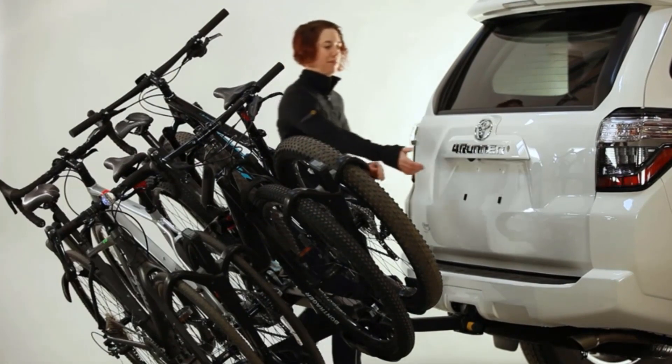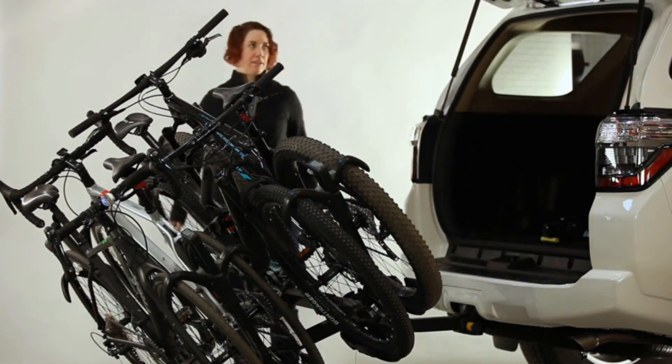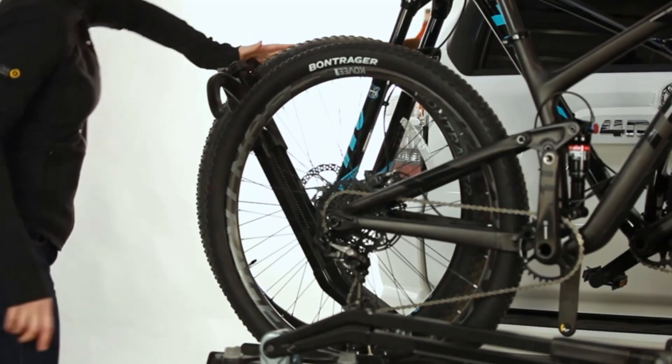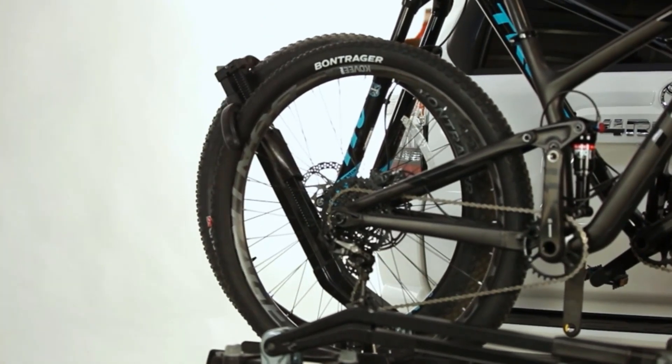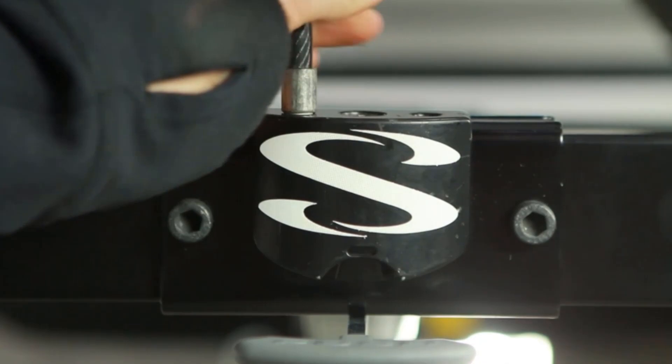Additionally, its design boasts a nearly 40% lighter construction compared to similar options. Thanks to its robust weight capacity, the Saris Super Clamp EX Bike Hitch is suitable for a range of bikes including mountain bikes, electric bikes, and road bikes. Safety during installation is guaranteed with the Super Clamp mechanism, while dual-wheel clamping hooks facilitate quick loading and unloading.